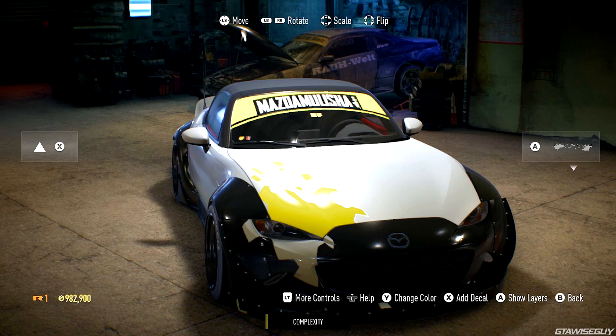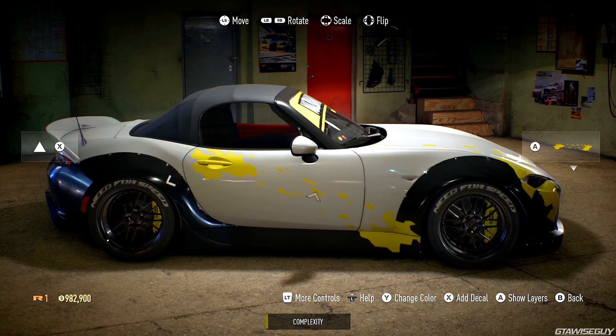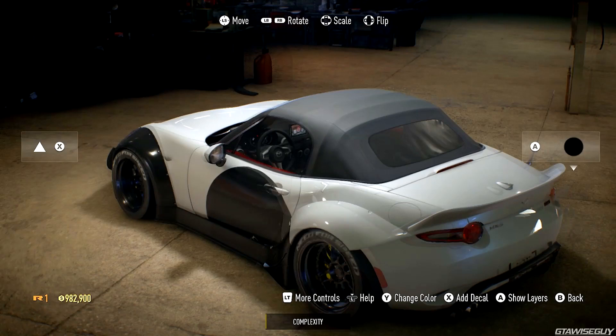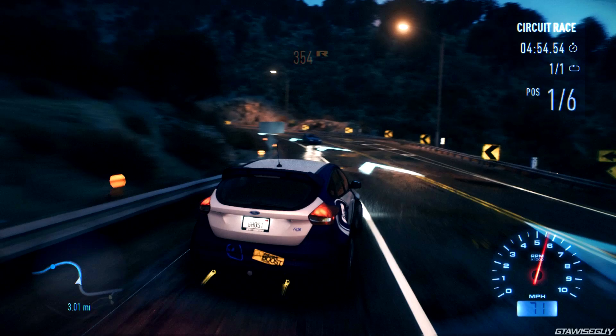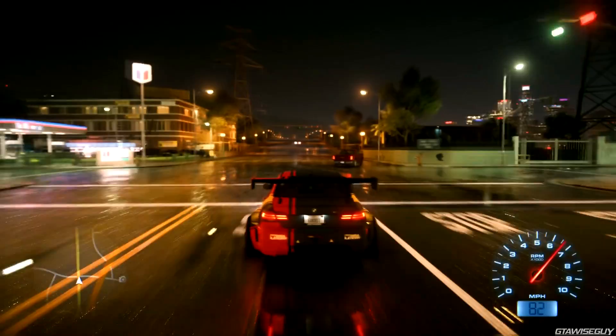It looks like you apply the wrap to different parts of the car — for example, the bumper, then the hood, then the side. I'd like to see it cross from one part to the other, but I imagine there'd be some problems with the texturing. We can also see how you can move around and navigate decals on the car — you've got an arrow to show which way up it is and a bounding box. We can also see the Focus RS in-game with a blue and white livery, a wide body kit, and a spoiler.